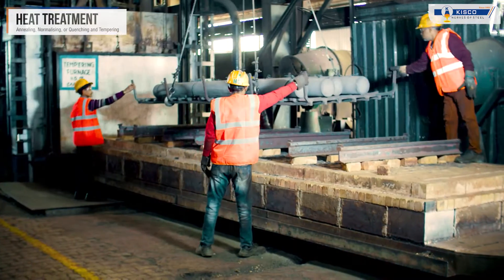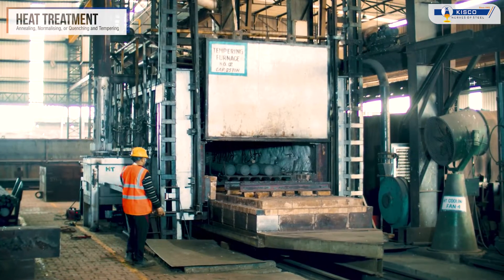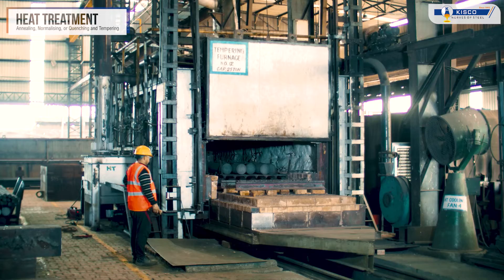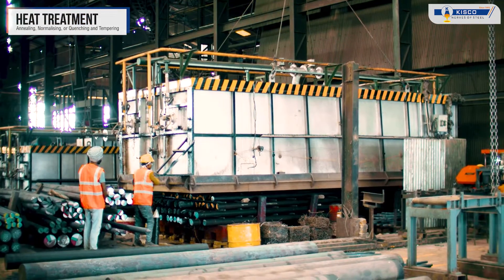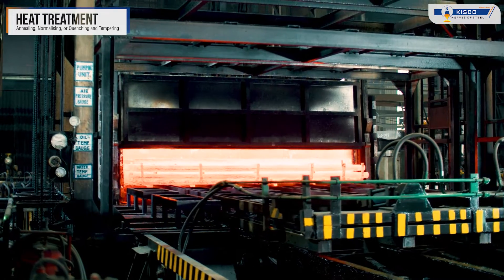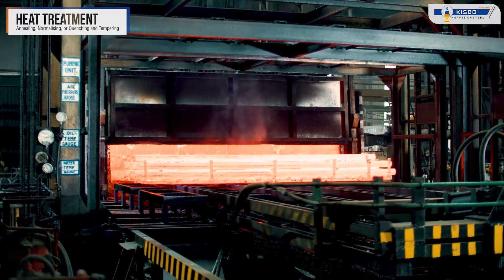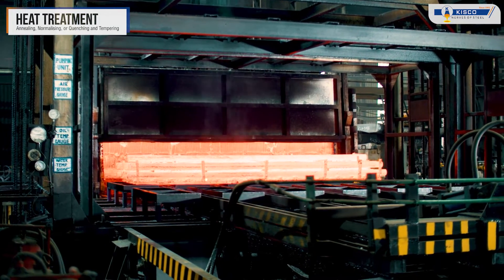After being tested, the steel undergoes heat treatment like annealing, normalizing, or quenching and tempering to enhance its mechanical properties and improve its overall performance. This step ensures the steel achieves the desired hardness, strength and durability required for its intended application.